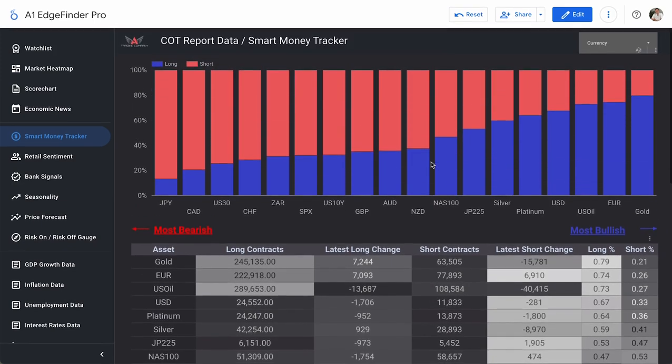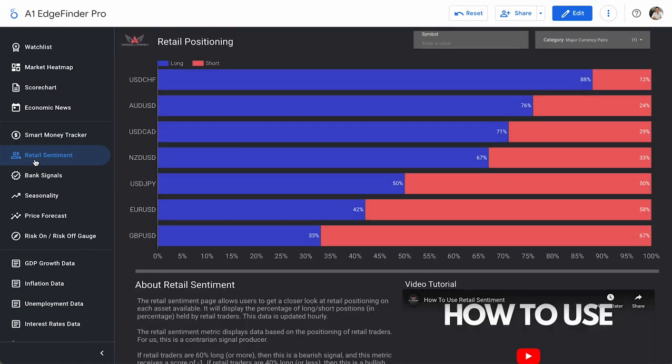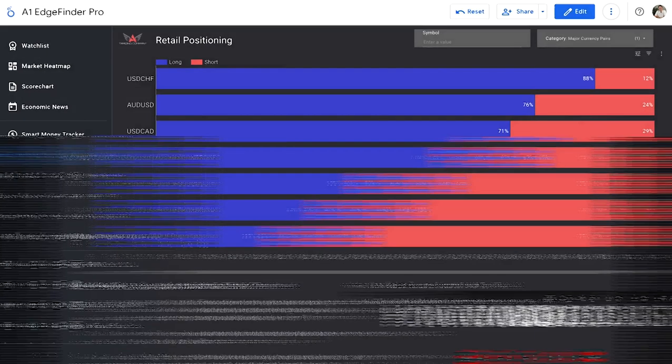So super useful, super interesting stuff to see what those smart money traders are going long and short on. We can also check out retail sentiment — what the crowd or day traders are going long and short on. We have that listed by the actual currency pairs themselves. Starting off here, these are our major currency pairs, or our US dollar pairs.